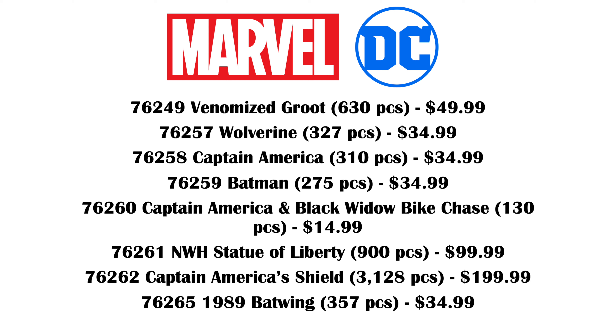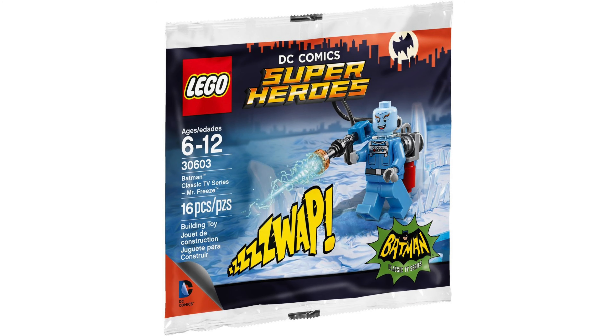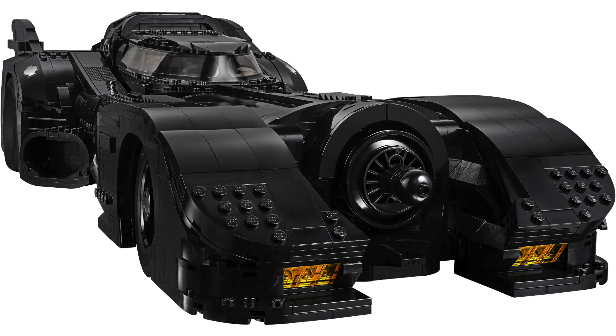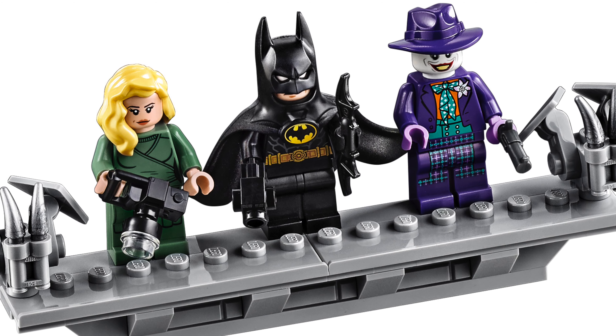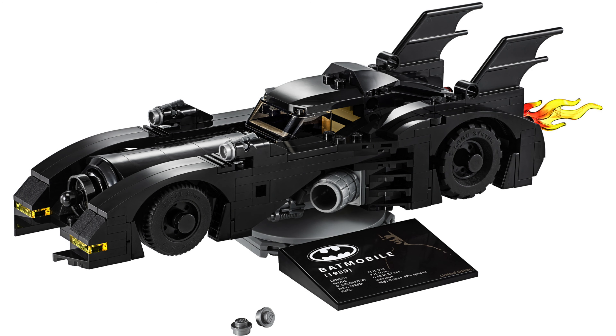Finally, 76265 is the 1989 Batwing — our second DC set on this list. It's really cool to see a minifigure-compatible version because we got a similar Batwing in 2019 but it wasn't based on that movie, and we're getting a Batman Returns polybag this year too, so it's great to see Lego revisiting the older Batman movies. I haven't watched them but the 1989 Batmobile set is one of my favorite Lego sets ever — so well designed. With Michael Keaton returning in the new Flash movie, it's very timely. It will include minifigures of Batman and the Joker, which sounds perfect. Plus we're getting a Flash movie set with a Batmobile — probably the 1989 one — so those two sets will pair well together.